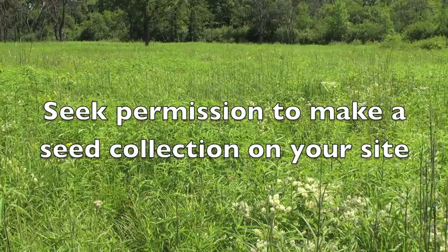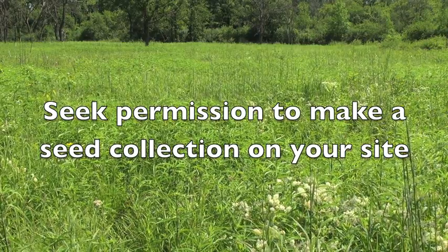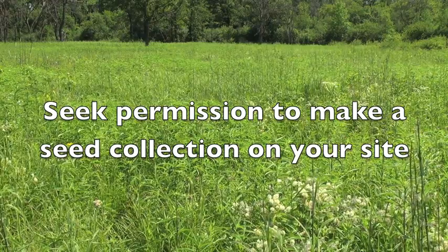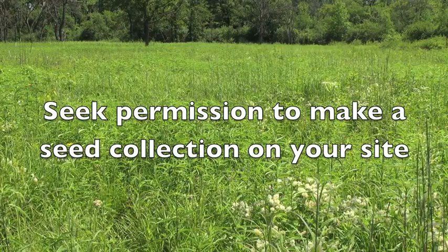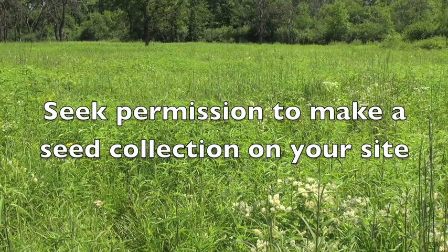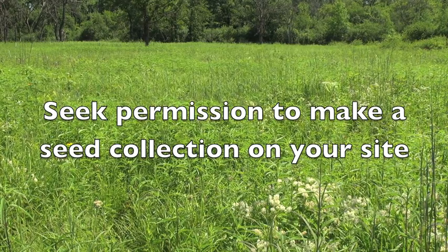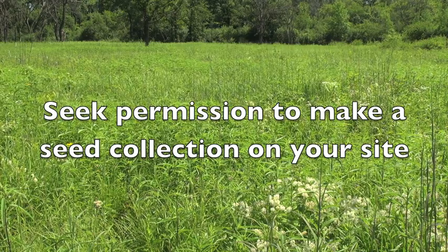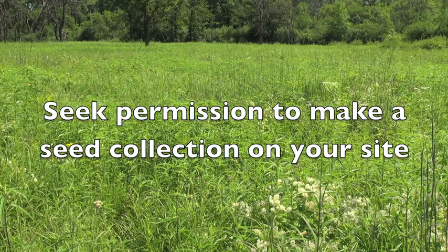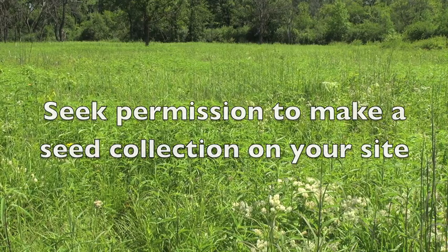Seek permission to make a seed collection on your site using seed bank collecting protocols. This may be accomplished by approaching the owner of a private site or securing an official collecting permit from a public agency. In Illinois, collecting on a nature preserve requires a permit which has been approved by the owner of the site and the Illinois Nature Preserves Commission. We can help you apply for permits for your site if necessary.